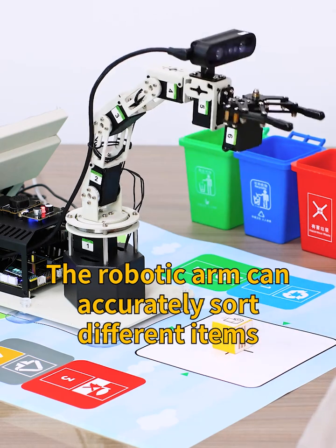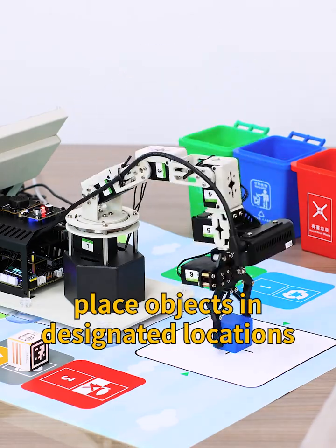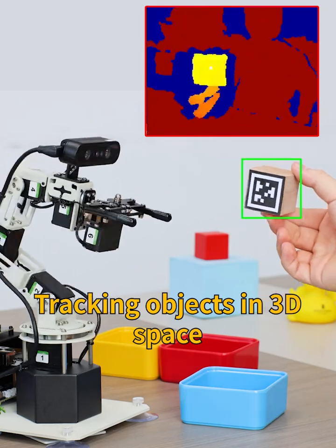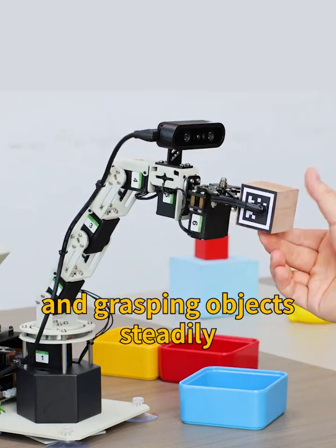The robotic arm can accurately sort different items, classify garbage, and place objects in designated locations. It can also locate and remove objects with inconsistent heights by calculating their heights. By tracking objects in 3D space and automatically adjusting joints, it can grasp objects steadily.